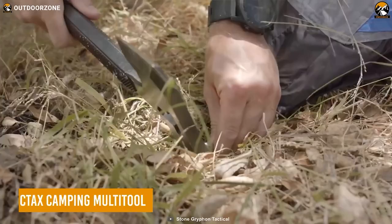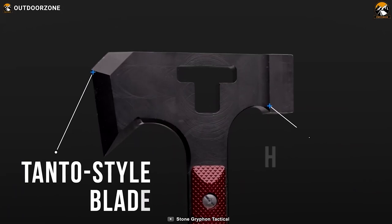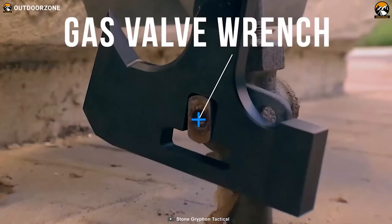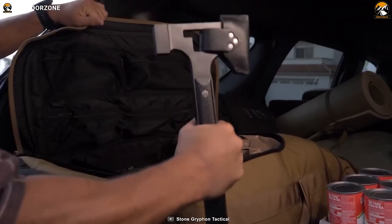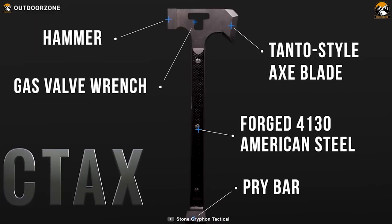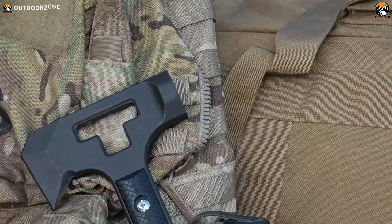The Sea Tax Camping Multi-Tool is a versatile and durable tool built to withstand tough camping conditions. Crafted from forged 4130 American steel, it features a hammer for securing tent stakes, a tent-style axe blade for chopping firewood, a pry bar for opening things up, and a gas valve wrench. At five pounds, this tool is beefy enough for the toughest camping jobs. No more fumbling through your backpack for different tools — the Sea Tax Camping Multi-Tool has everything you need in one convenient package, making your life in the wilderness easier and more enjoyable.